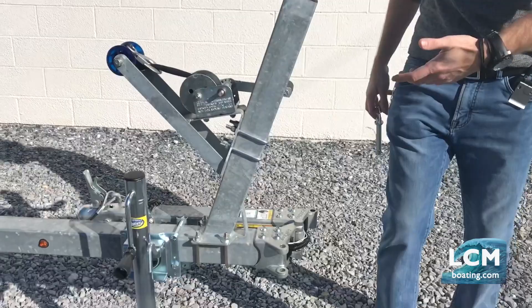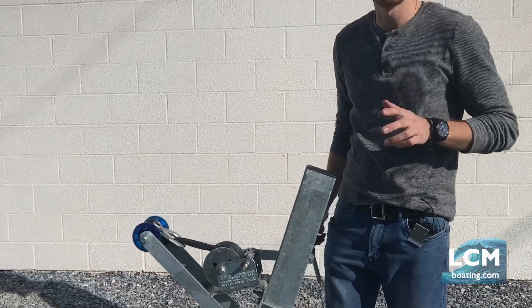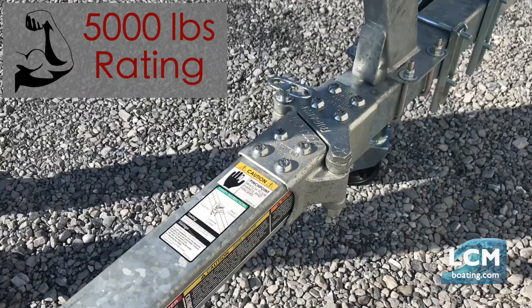The swing tongue is an option on the Trailblazers — we can do that on any one of the kayak trailer Trailblazer models, so definitely let us know if the swing tongue is one of those options you want to add on to your Trailblazer.